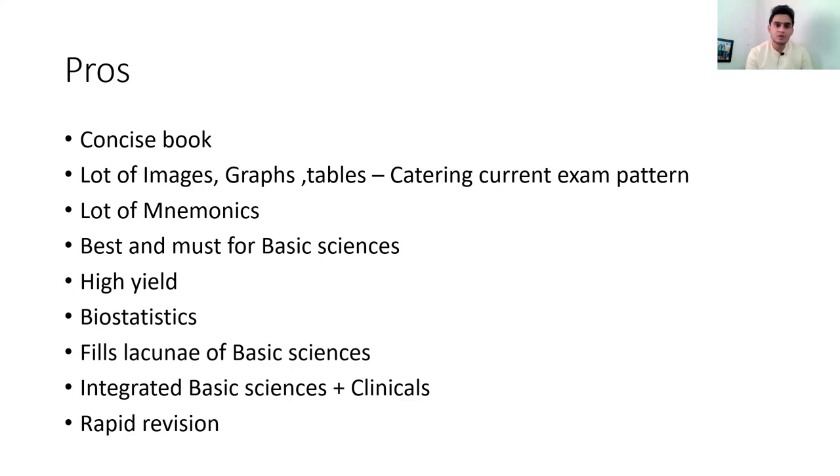This book has a small but highly useful section on biostatistics that clears a lot of concepts. It also fills the lacuna in basic sciences — when reading class notes for first and second year subjects, this book fills the gaps in important areas. Since these are rank-building subjects, filling those gaps matters.